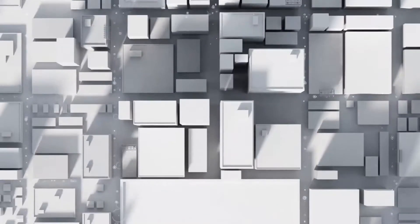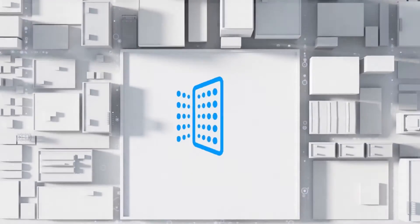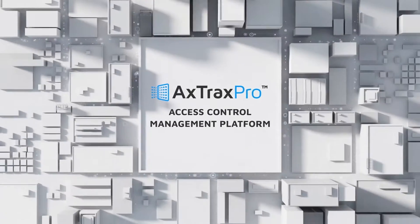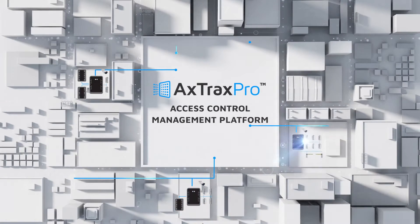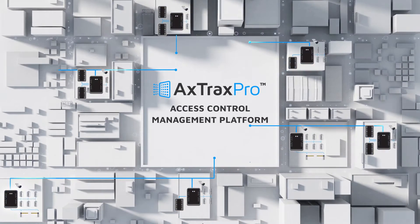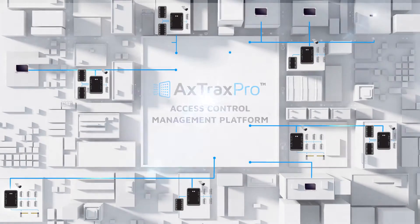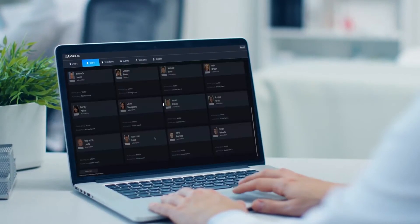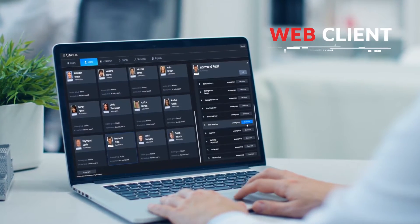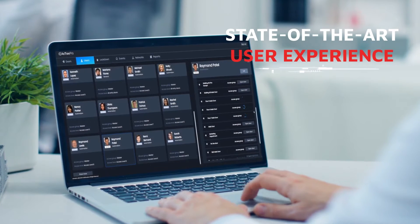Now comes the next evolutionary step in access control management software, the Axtrax Pro. Axtrax Pro is a more advanced, scalable and agile access control solution that delivers unmatched value by meeting each organization's unique security needs. The platform is fully web-enabled, with a state-of-the-art user experience featuring a brand new interface.